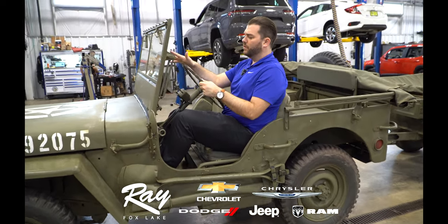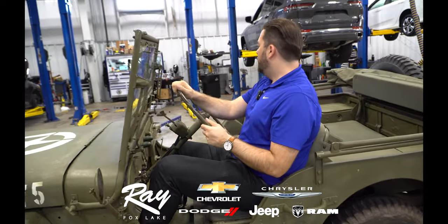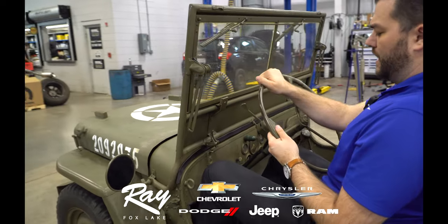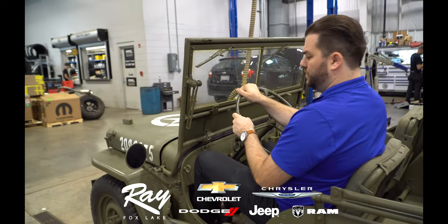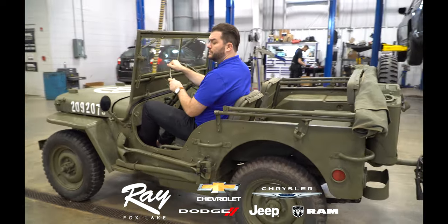This was before they made this vehicle available for civilians. It's got a trailer on it, stick shift. This is the true Jeep that inspired a lot of the models that are out today.